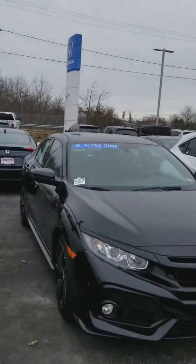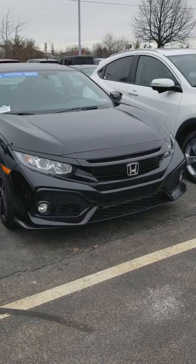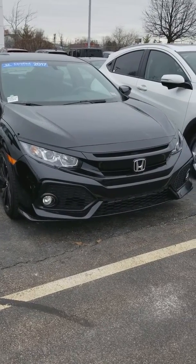Hi Derek! This is Susan from AutoFair Honda and I'm making a quick video as promised of the 2017 Honda Certified Civic Sport. There it is.